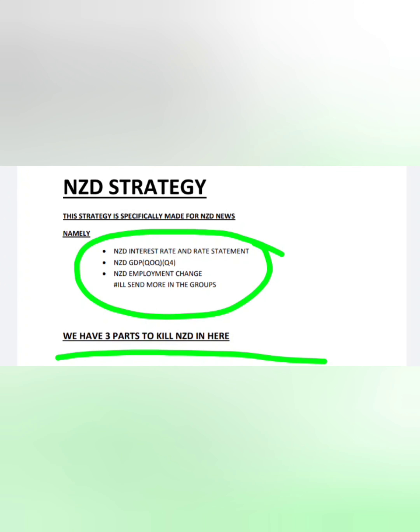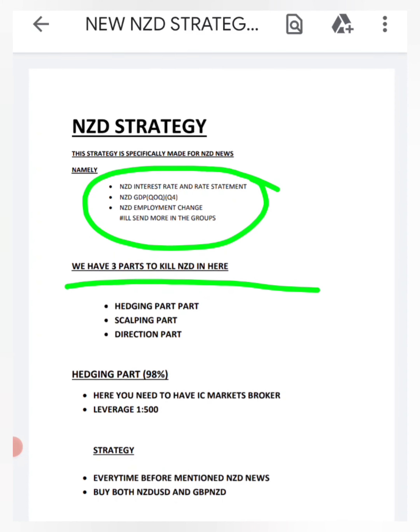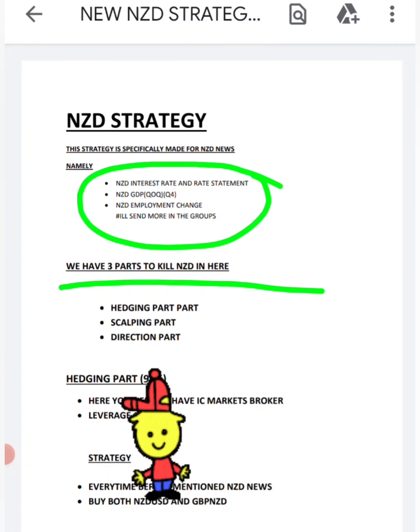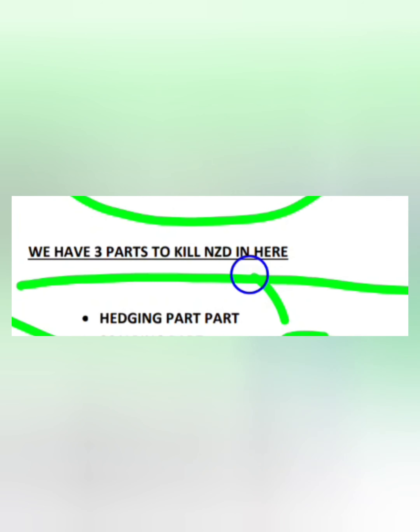There are three parts to this strategy where you can trade NZD: the hedging part, the scalping part, and the market direction part. If you watch until the end of the video, I'm going to show you how you can get this PDF and this strategy for free.